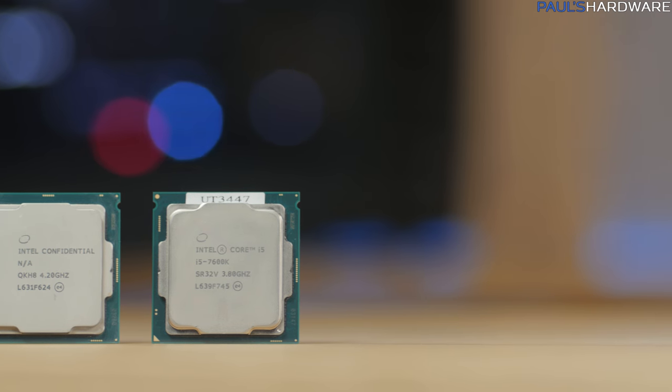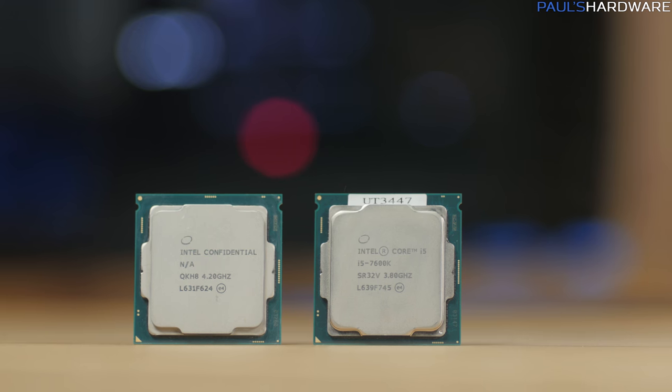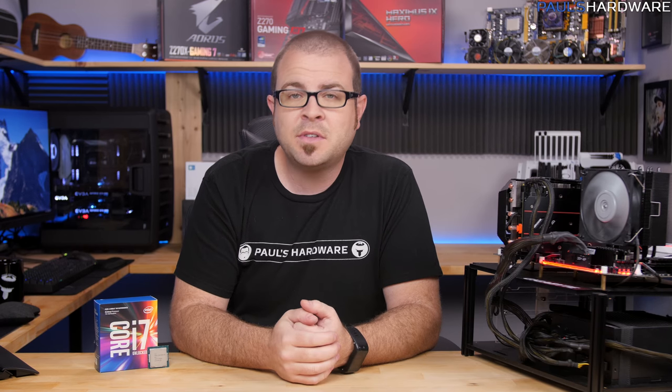Unlocked 91W TDP quad cores are still available in the 7600K without hyper-threading and the 7700K with hyper-threading, and unlocked CPUs still won't come with a stock heatsink fan. It's still manufactured on a 14nm process, and the micro-architecture is also still the same, albeit optimized. This is still Intel's mainstream product line, meaning that more powerful hardware, including 6-core and greater CPUs, is available on Intel's enthusiast platform with Broadwell-E CPUs and X99 chipset motherboards with the LGA2011-3 socket.